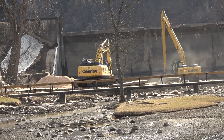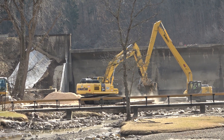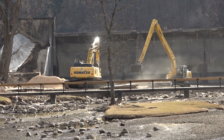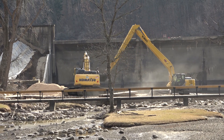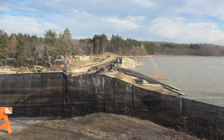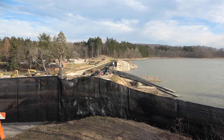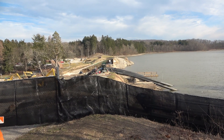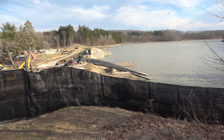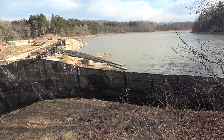It looks like what they're doing is dredging it and then putting sand down. We're going to go up on top and take a better look at that. We're up on top of the hill, just parallel with the dam. You can see they've installed some big piping. I'm assuming that's going to be the way they drain the lake.